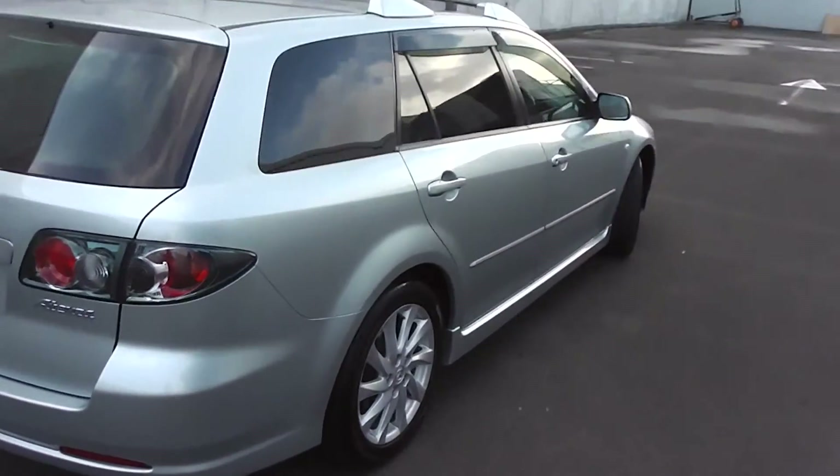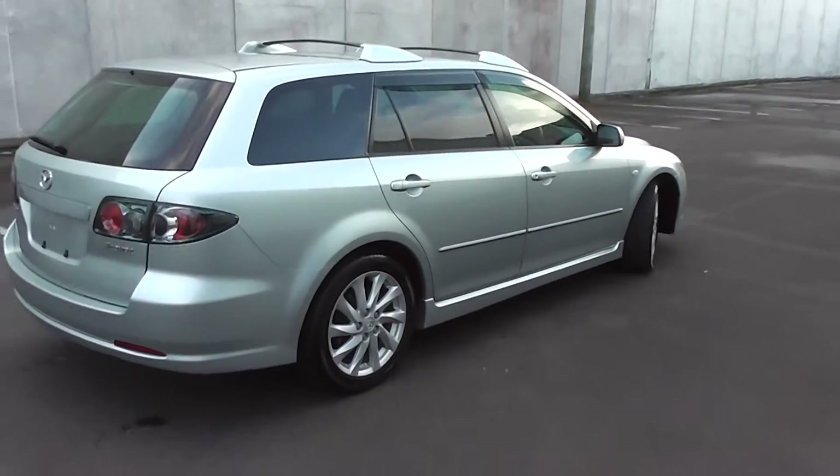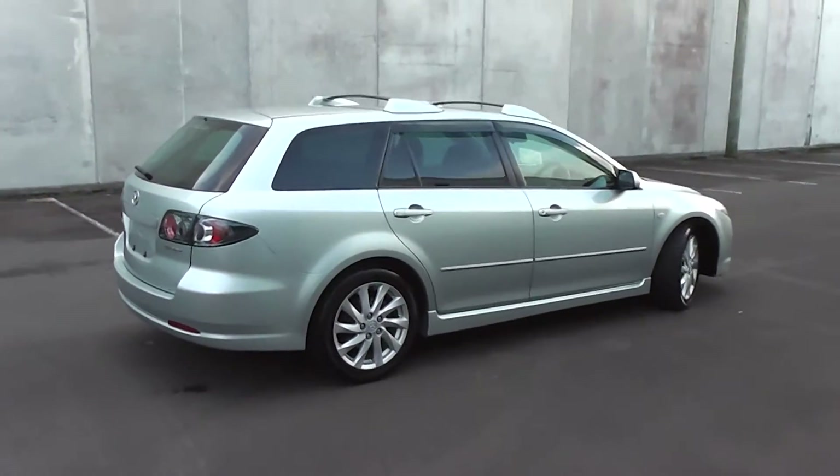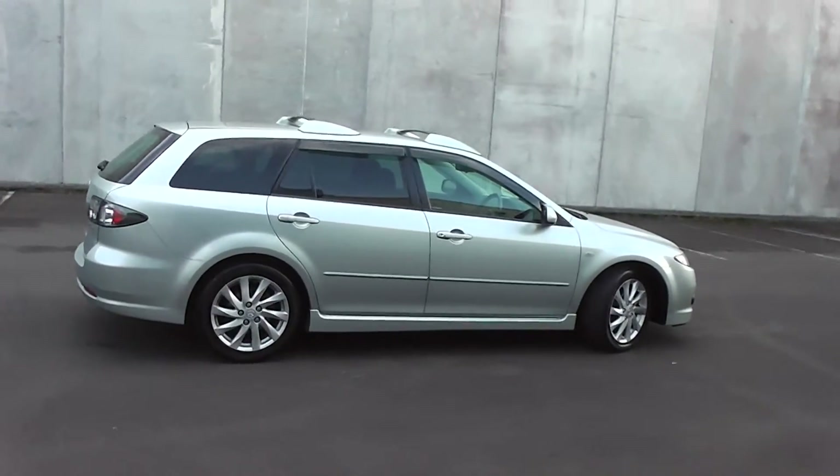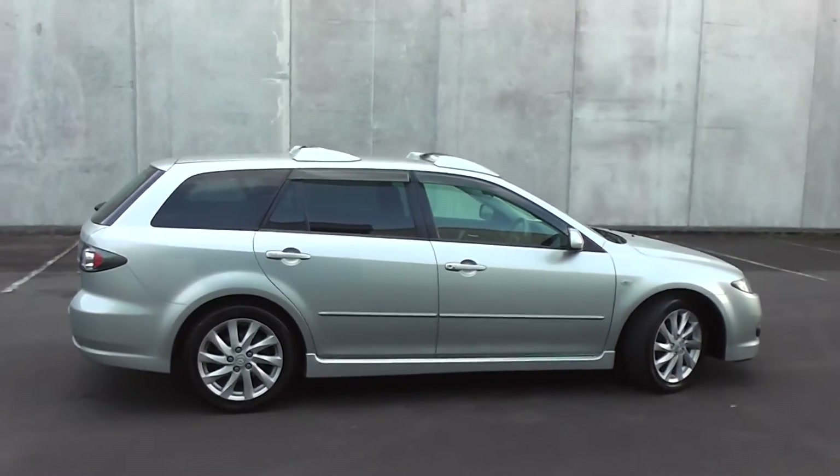So there you have it — a very clean and tidy 2006 facelift Atenza station wagon, travelled only 51,000 kms. You'd have to go a long way to find a better example.